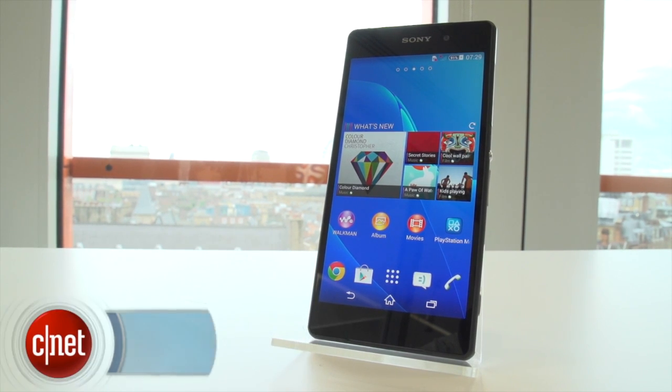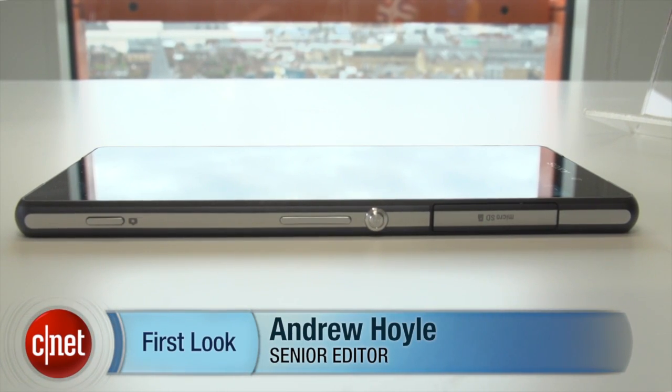I'm Andrew Hoyle for CNET, and I'm here taking a look at the Sony Xperia Z2. It's the latest flagship phone from Sony, packing a whole host of top-end kit to get excited about.